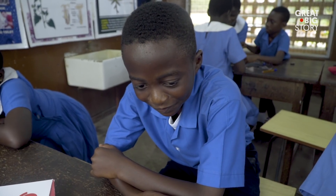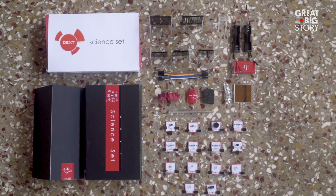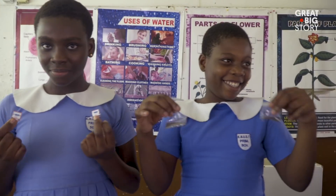The science set currently costs $20. It has close to 45 individual components inside it, and students can use it to perform a wide variety of activities.